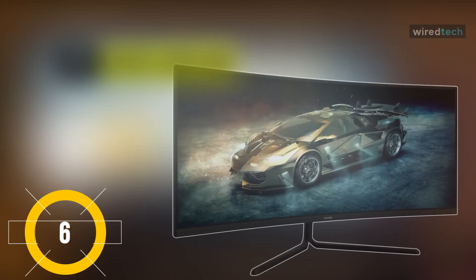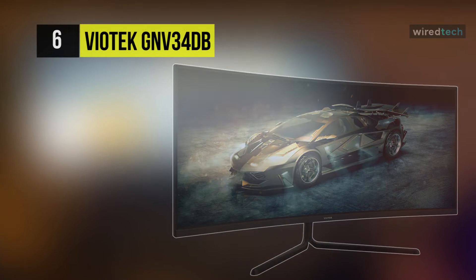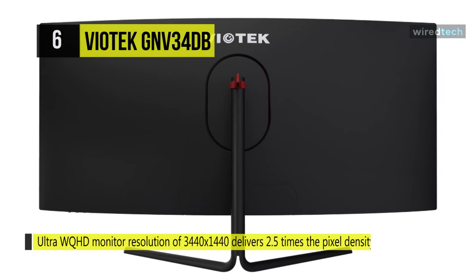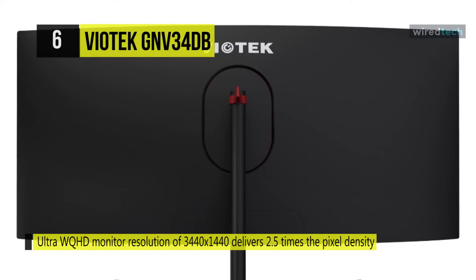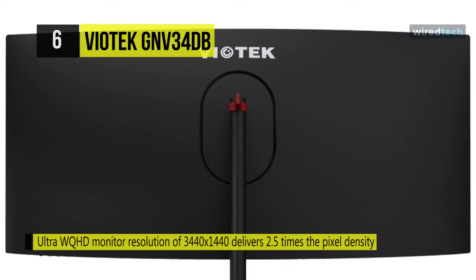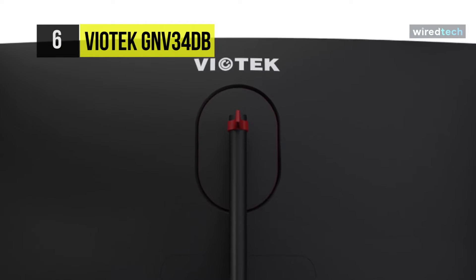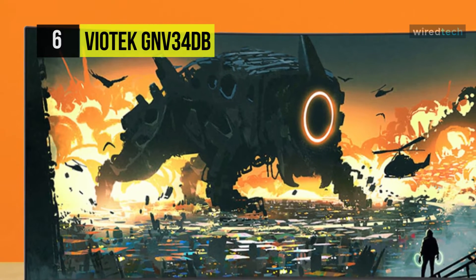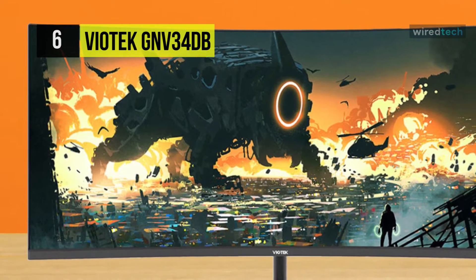Next up on the list, we have the Viotech GNV34dB ultrawide gaming monitor. This ultrawide WQHD monitor comes with a resolution of 3440x1440 and delivers 2.5 times the pixel density of a full HD monitor. You can easily mount it to a wall or VESA mount and connect to multiple devices using the DisplayPort or three HDMI ports.